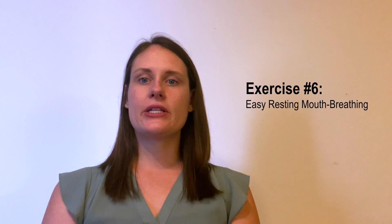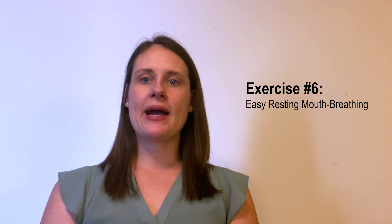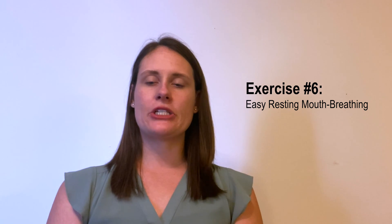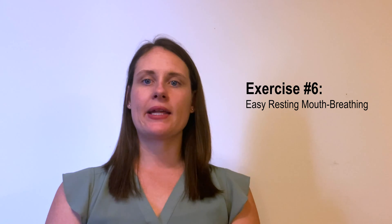The last breathing exercise you can use is through your mouth. Inhale and exhale through your mouth slowly and release the tension in your body. It will look something like this.